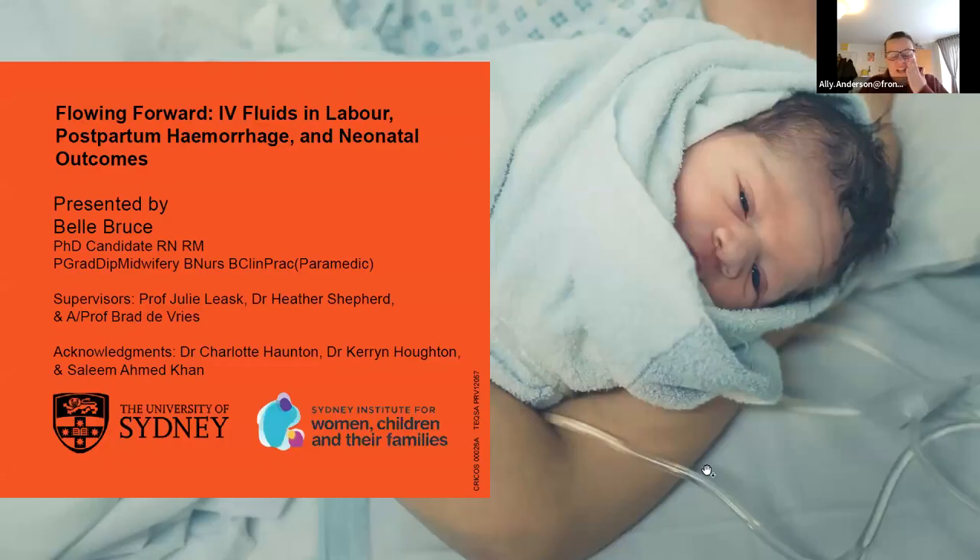It is with great pleasure that I get to introduce our speaker for today. Belle Bruce is an Australian registered nurse midwife who has recently submitted her PhD thesis to the University of Sydney in Australia. Belle has qualifications in midwifery, nursing and paramedicine and has over 15 years clinical experience in a variety of hospital and community settings. Belle's research explores the administration of intravenous fluids to women in labour.